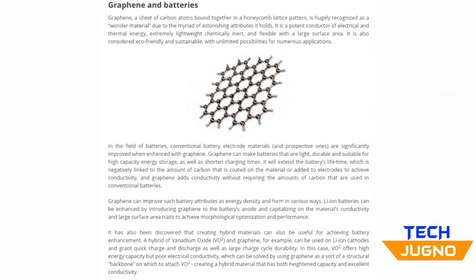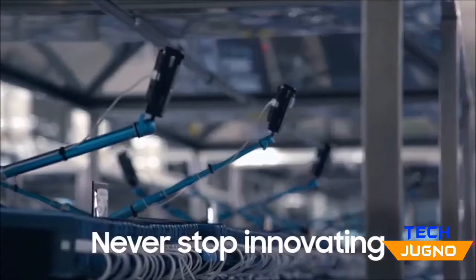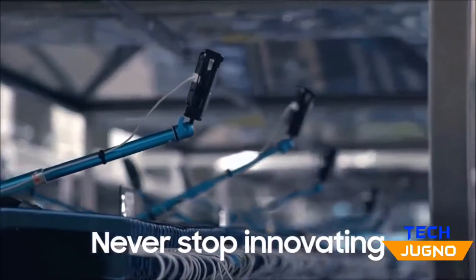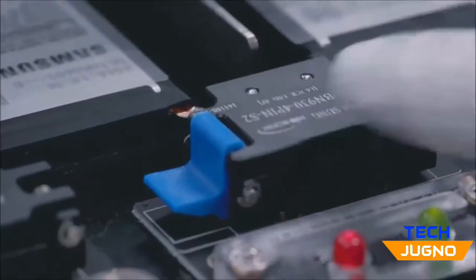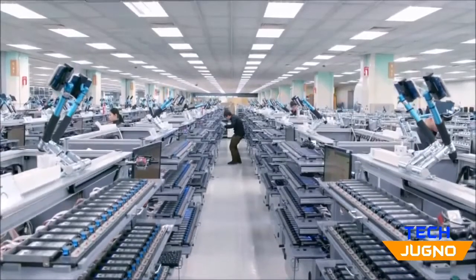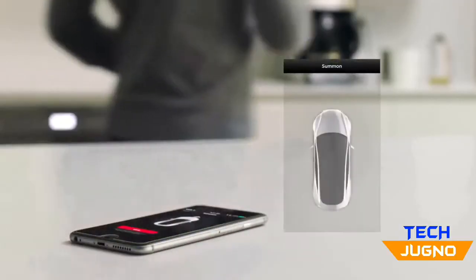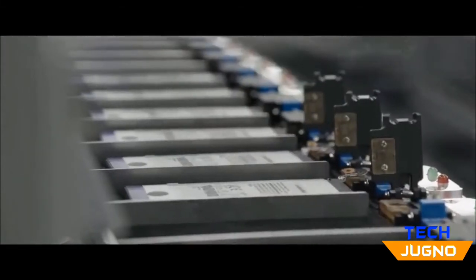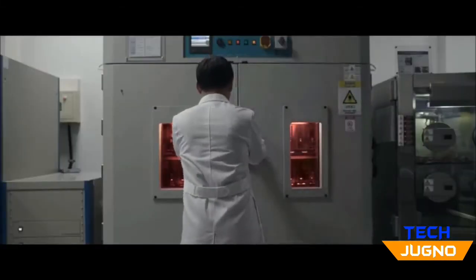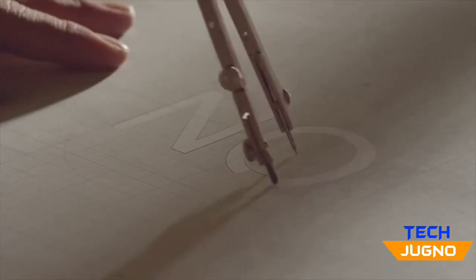Graphene batteries also spike the battery capacity by a whopping 45% without increasing the physical size of the battery. It can also maintain a temperature of 60 degrees Celsius, which is higher than standard lithium-ion batteries that can only be fast charged up to about 45 degrees Celsius. This could be revolutionary for both smartphones and electric vehicles. Right now, it's unclear exactly when Samsung will begin using these batteries, though it's possible the Note 10 could have this.